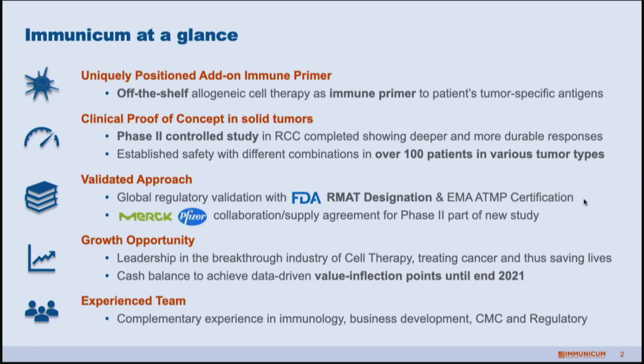This approach has already been tested in a phase two controlled study, so we're quite advanced in the development stage. This was in kidney cancer, where we showed the typical signs of an immunotherapy: tumors that were eradicated, that were stable for much longer time, and also the first signs of survival benefits for patients.